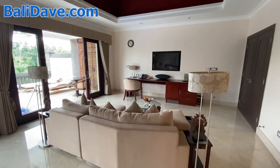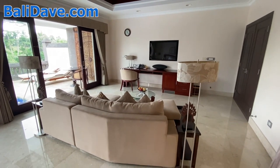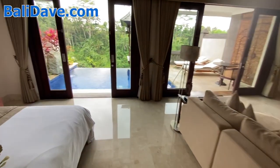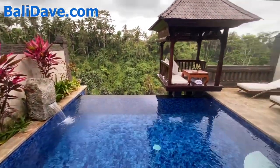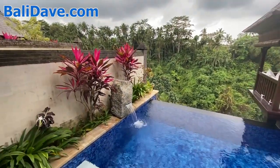The villas do connect through a side door over here, so if you're a family or friends and you'd like to get villas next to each other, you can connect the units. And then you have your own private infinity pool here with a gazebo perched on the edge of this incredibly lush and gorgeous river valley.